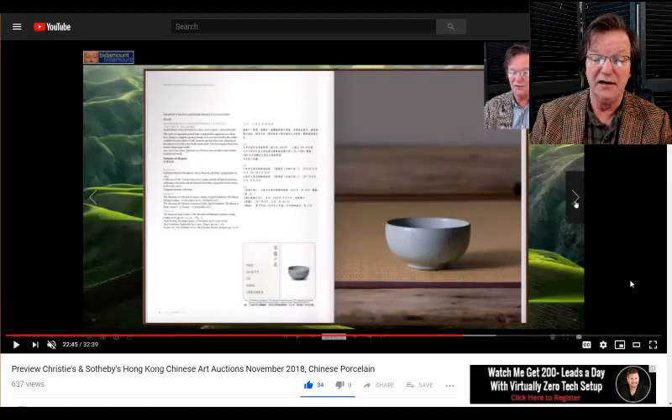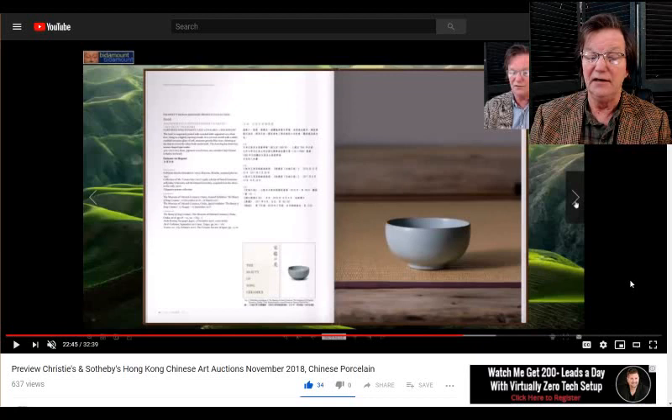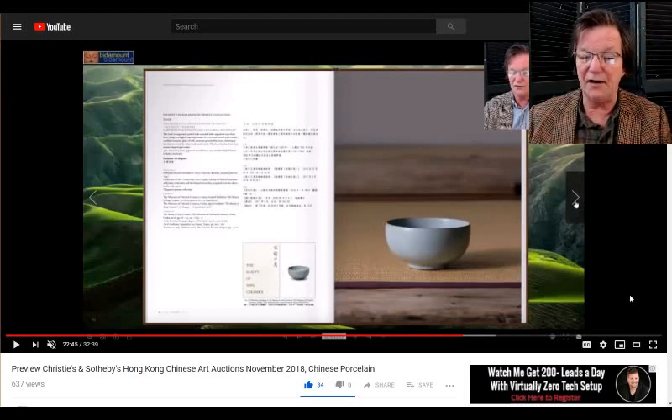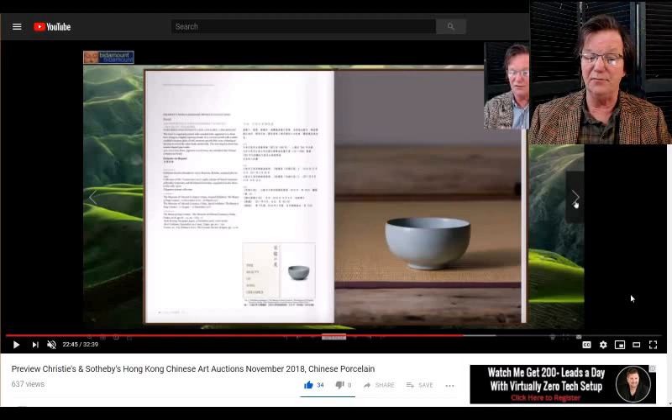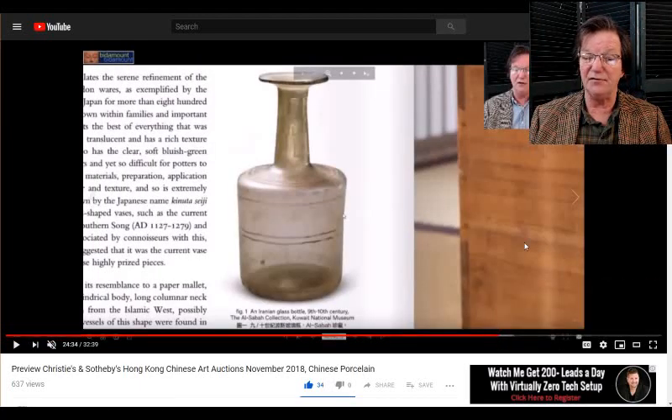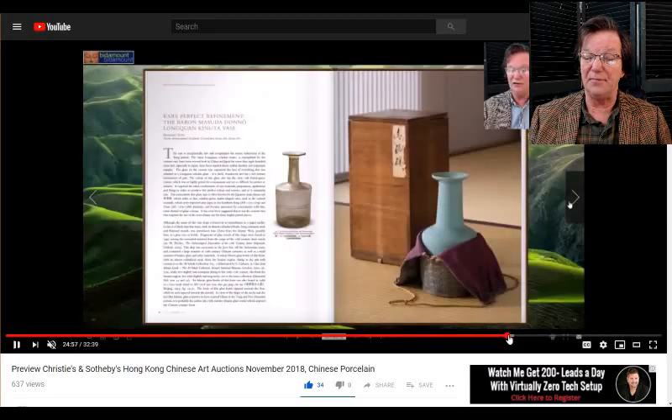Then of course there's the famous Ru ware bowl that was discovered in 2015 in Japan during the preparation for an exhibition — somebody just walked in and said 'Hey, what do you think of this?' There's now one more known example on the Ru ware list. We're still under a hundred in the entire world and most are in museums. This is going to be a real test of the market.